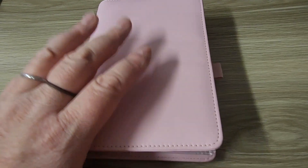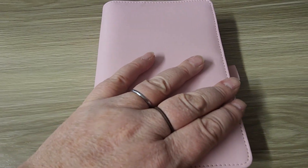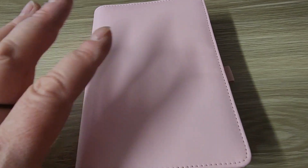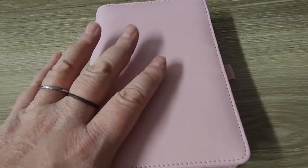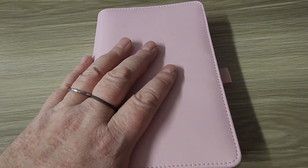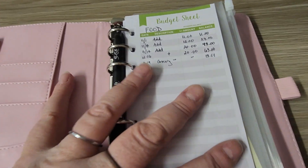Hey guys and welcome back to the channel! So we used our budget binder this weekend — we went grocery shopping, had to get some pet food on Sunday, and I kind of want to show you guys how we did and how it went. So let's get into this. All right, so let's see, I got my receipt right here.